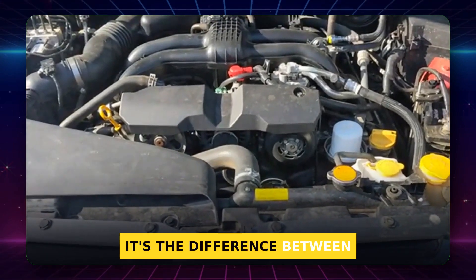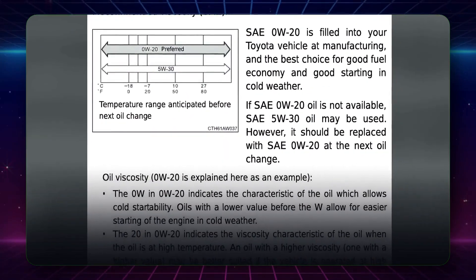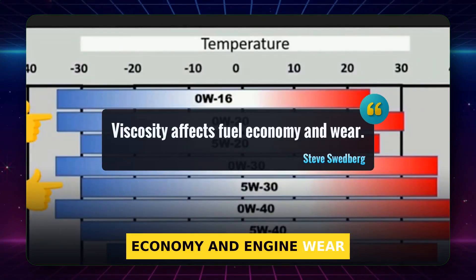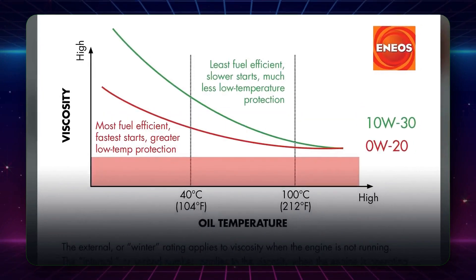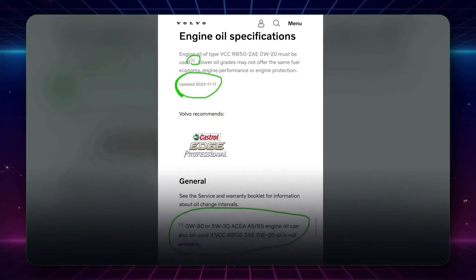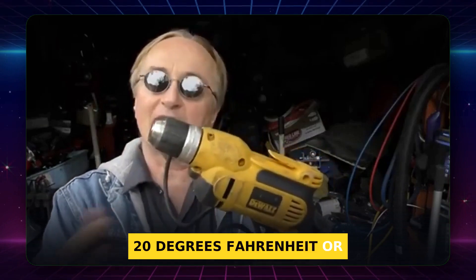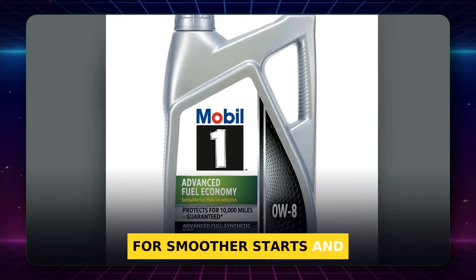It's the difference between pouring water and pouring honey at 0 degrees. As Steve Swedberg has noted, oil viscosity affects fuel economy and engine wear, and nowhere is that more obvious than at startup. Most engine wear happens right when you crank, so faster flow is real protection. Tip: if winter temps near minus 20 degrees Fahrenheit or lower, absolutely choose a 0W grade for smoother starts and happier bearings.